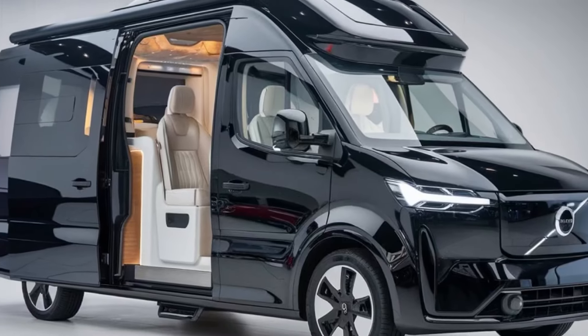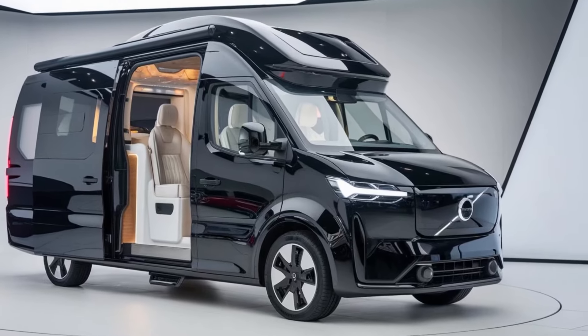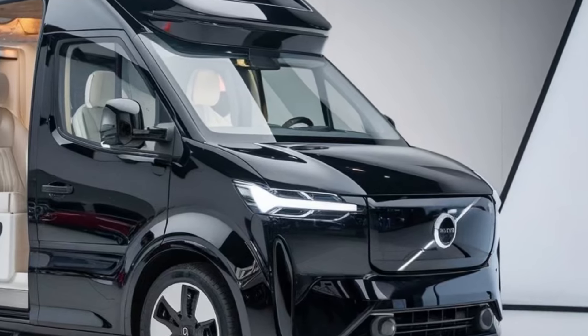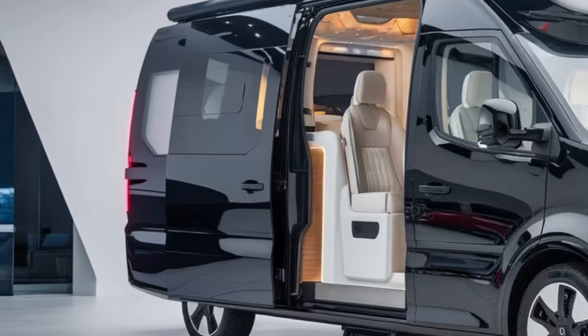Hey everyone, welcome back to our channel. Today we're excited to introduce the all-new 2025 Volvo Campervan, a versatile and luxurious campervan that combines comfort with adventure. Whether you're planning a weekend getaway or a cross-country expedition, this campervan has something special to offer.